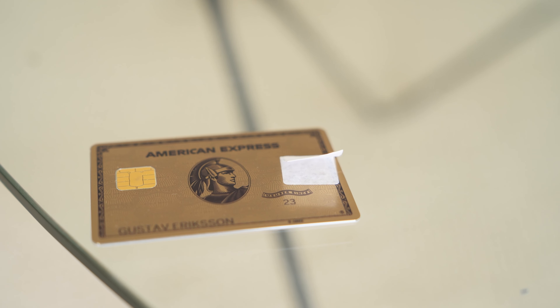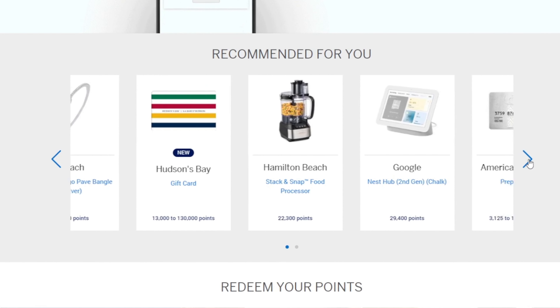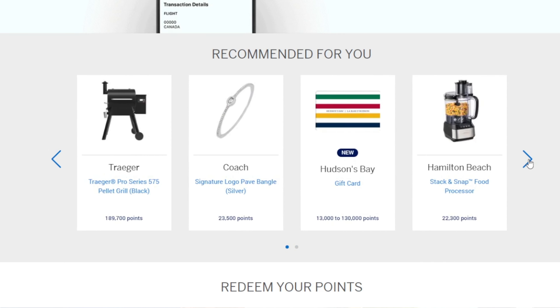Those points can also be spent directly on anything within Amex rewards. All the points you earn go to the Amex Membership Rewards program, which is one of the most flexible reward programs on the market. You can use your points for anything from traveling, shopping, and gift cards, to even making donations directly with the points you earn.